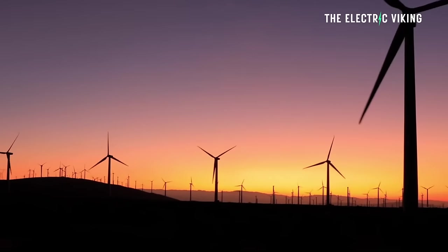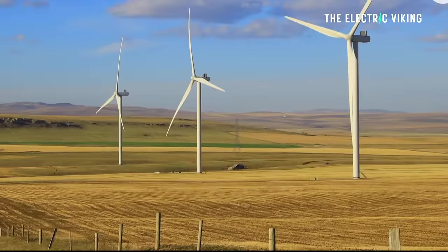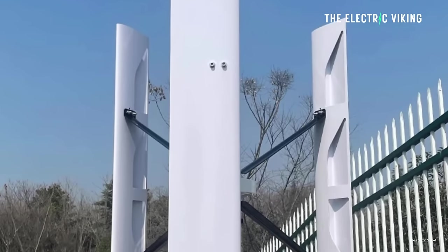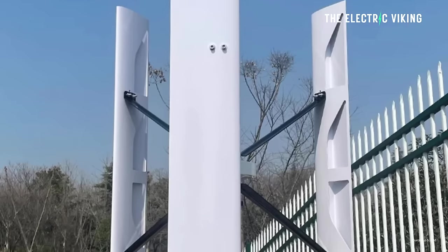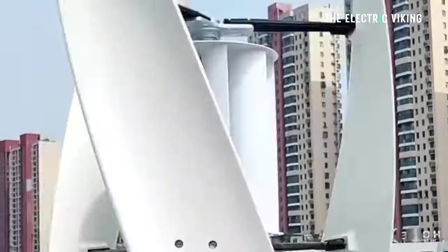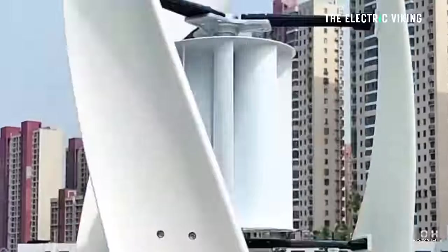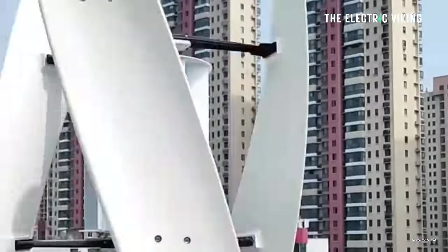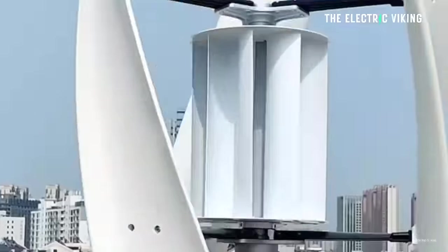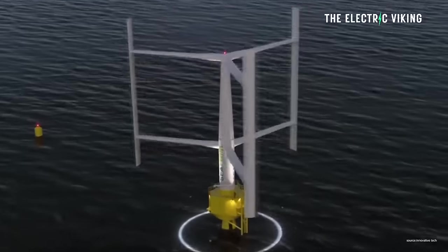Horizontal axis wind turbines dominate the wind energy landscape, says Interesting Engineering. Vertical axis wind turbines have a rich historical origin — their origins date back to the 8th century in the Middle East for grain milling. Vertical axis wind turbines spinning perpendicular to the wind offer advantages such as higher wind energy density, quieter operation due to slower rotation, and a smaller spatial footprint for equivalent output, both onshore and offshore. They seem like they may actually be the future of wind.